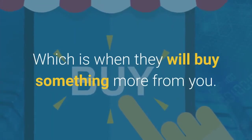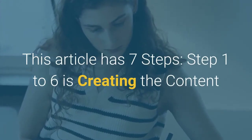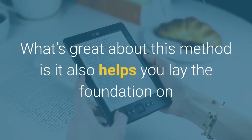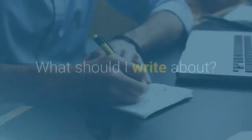That next step is when they will buy something more from you. This article has seven steps: steps one to six cover creating the content, and step seven is producing the ebook. What's great about this method is it also helps you lay the foundation for how you will sell your ebook, or at least incentivize people to download it.